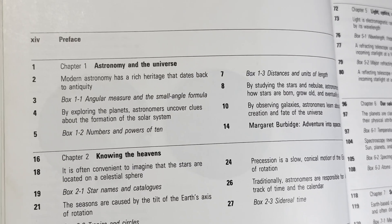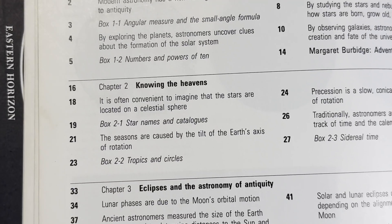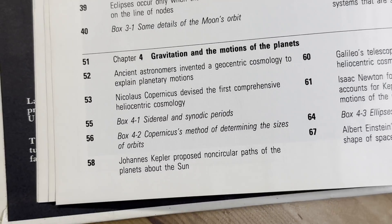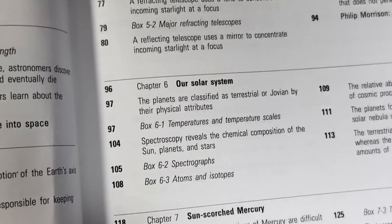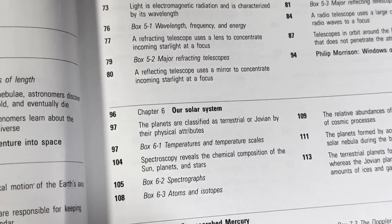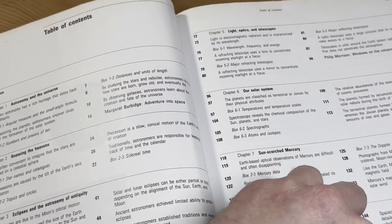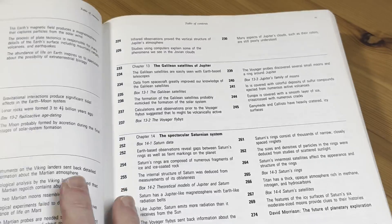So it starts with astronomy and the universe — you see all kinds of stuff there. Knowing the heavens. And then eclipses and the astronomy of antiquity. Gravitation and the motions of the planets. Lights, optics, and telescopes. Our solar system. Sun-scorched Mercury. Cloud-covered Venus. There's a lot more, a lot of content in this book.